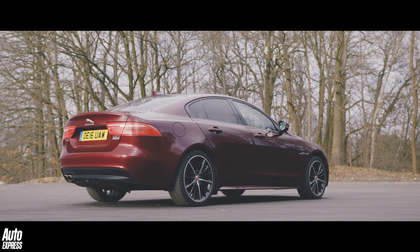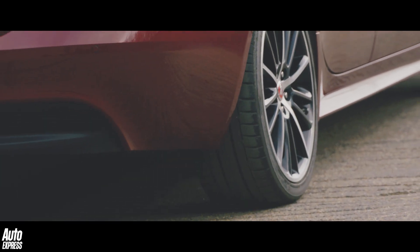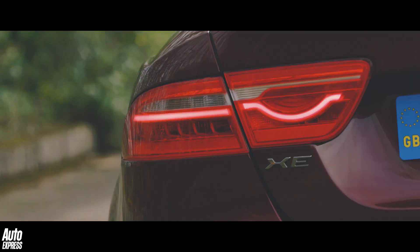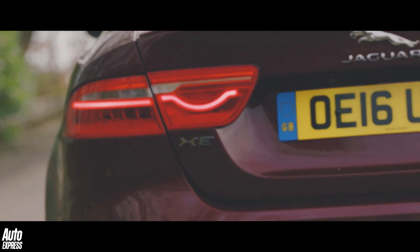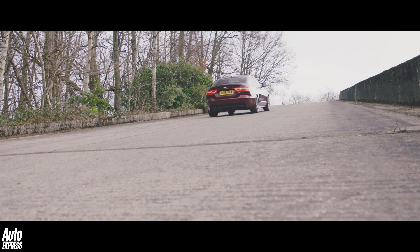These systems also allow a car to hold itself on a slope without the driver needing to press the switch. Only when the accelerator is pressed does the system then release the brakes, to allow anyone to perform the perfect hill start.